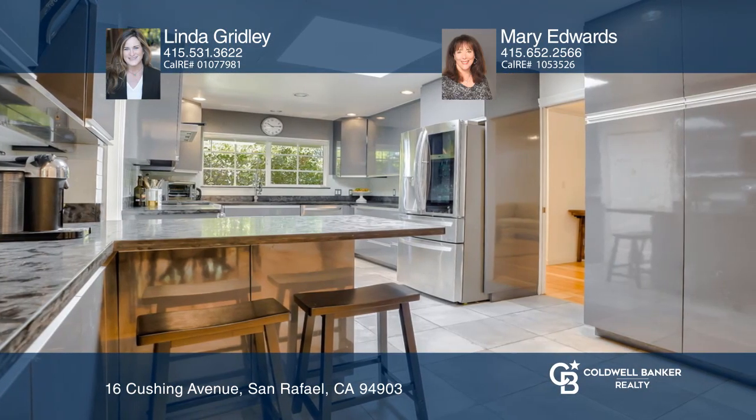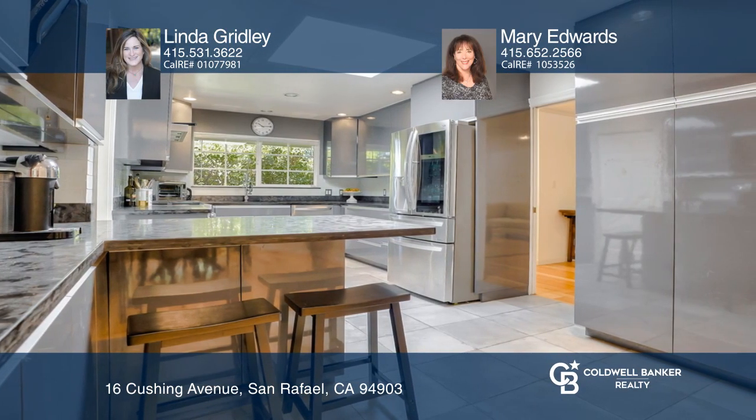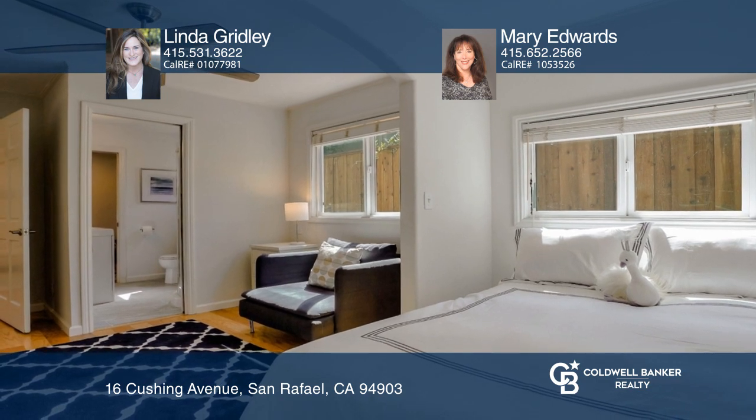Enjoy sliding doors leading to a hot tub from the master, a spacious family room, and lovely fireplaces in the living room and dining area.